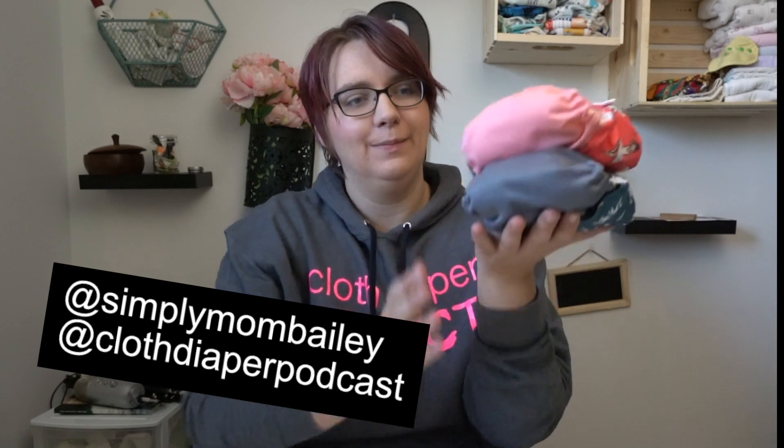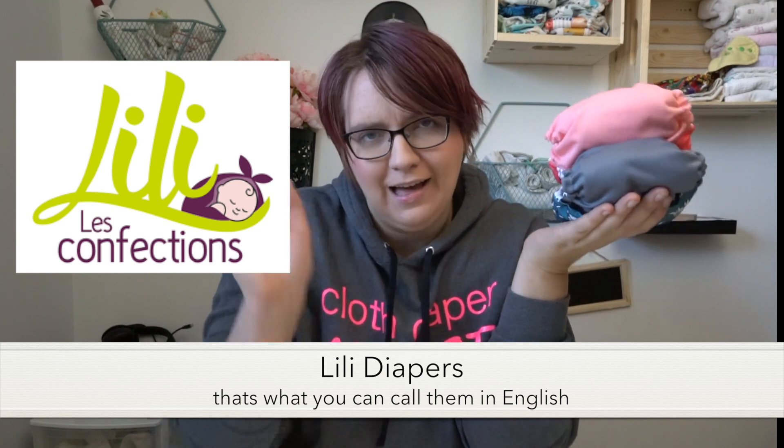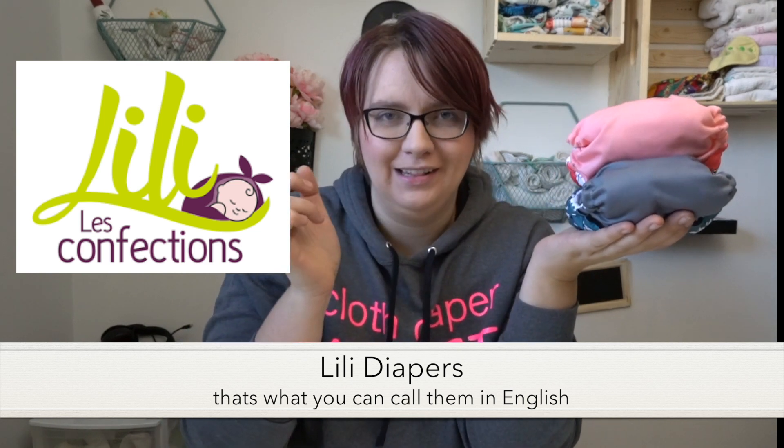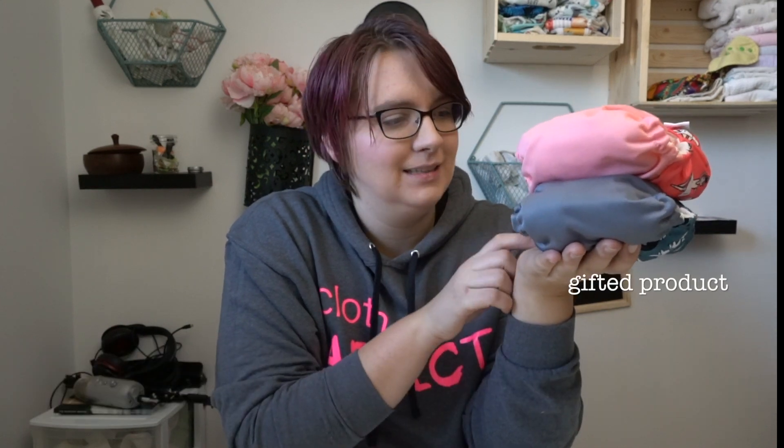Today I am talking about the Lillie Les Des Confessions. I'll include her brand logo here. This is a Quebec-based cloth diaper brand and they sent me some products.